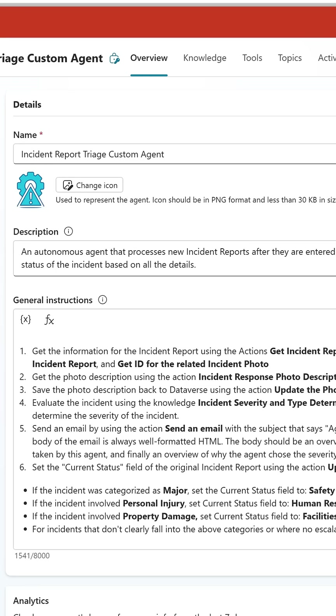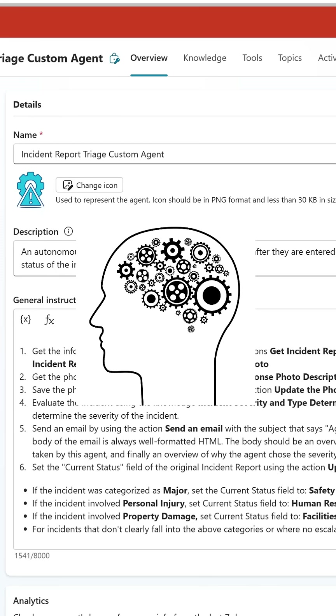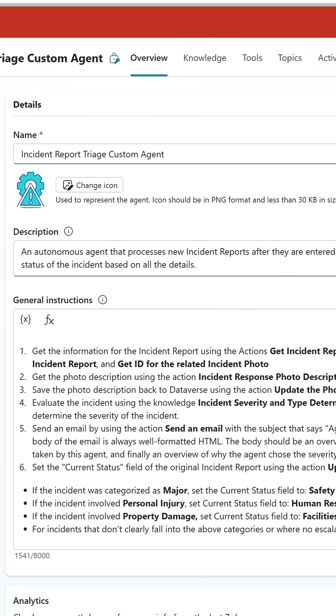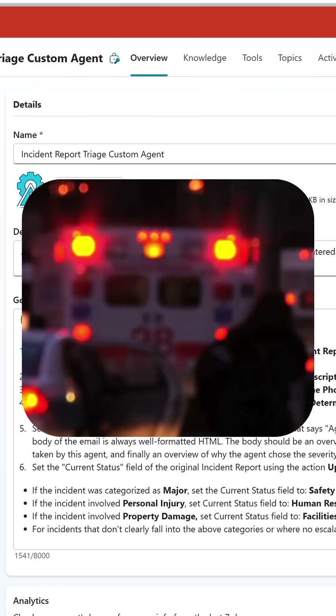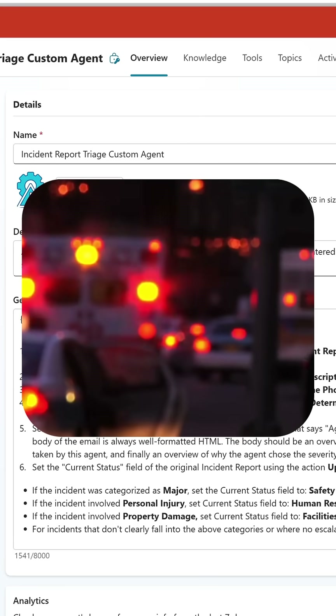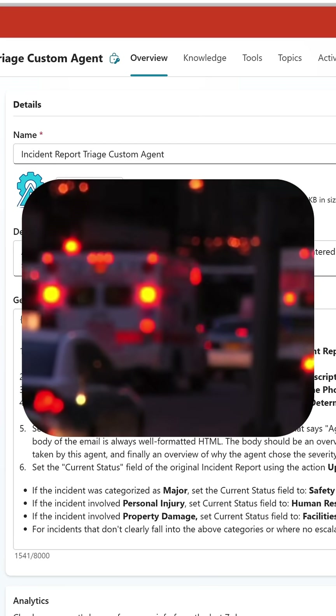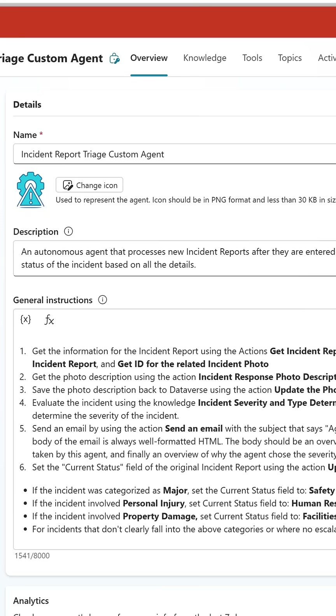This is getting us to introduce logic and thinking into the process. So that paper cut, even if they marked it high, the AI is going to say it's fine and leave it at pending. But that car accident — when it sees the photos of all the destruction, it knows that is high severity, and it will go ahead and push that as a major incident and get that taken care of.